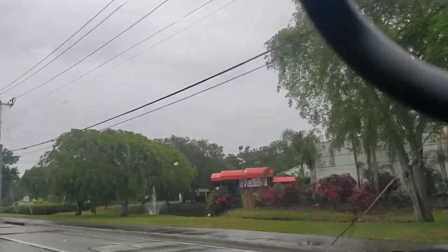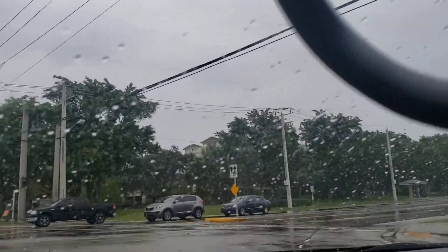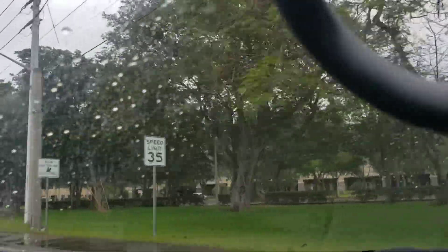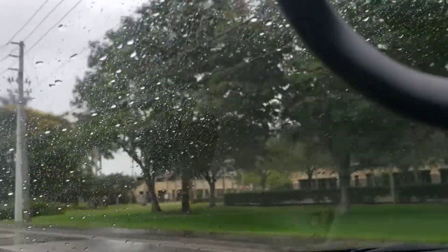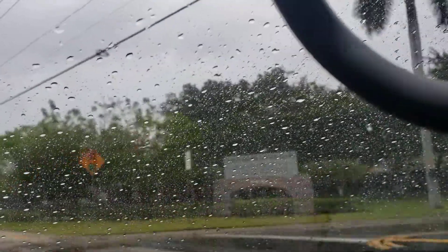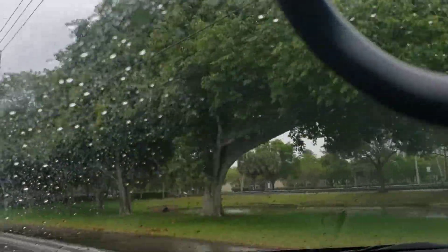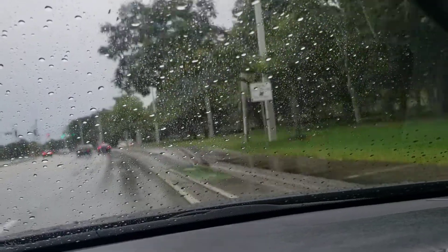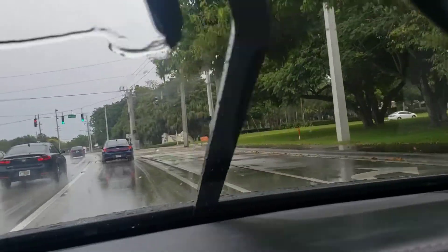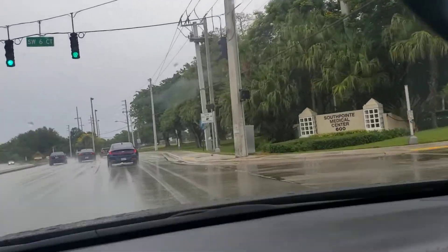Right there to the right you got Bo Campers — that's a very nice sports bar. So if you ever come to Plantation, you want to check out Bo Campers. Right now I'm on Pine Island Road, and if you go to the other side on University Drive, you will find the mall. We're heading up on Broward Boulevard right now — the mall is on Broward Boulevard and University, so that's where you'll find your mall.